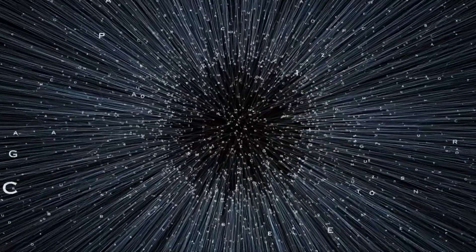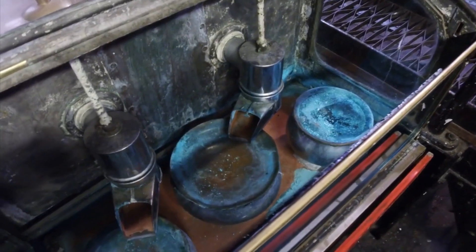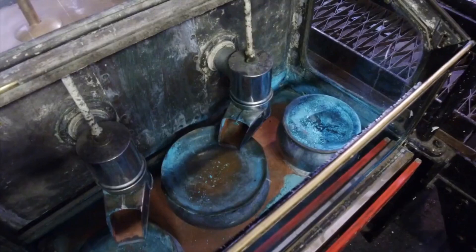Natural processes led to the transformation of the Statue of Liberty's appearance. Exposure to air, moisture, and the salty sea breeze gradually caused the copper to undergo oxidation, resulting in the formation of a green patina.